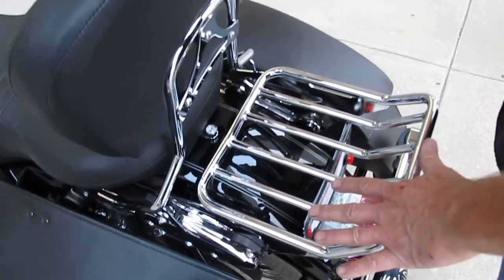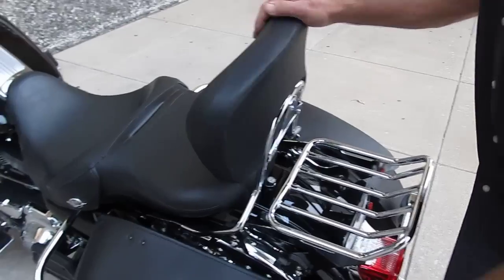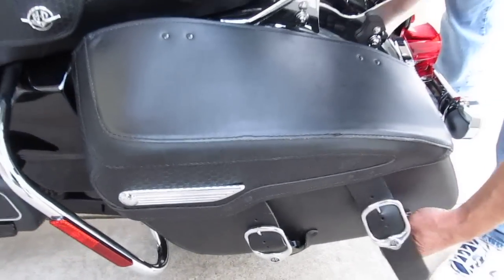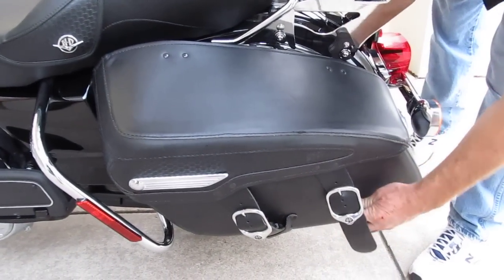You could actually take both of these off and put a tour pack on here, which is really nice. The bags look real good — they're not all beat up. The Classic bags have these snaps here, so it's just real quick detached stuff. Easy to open up.